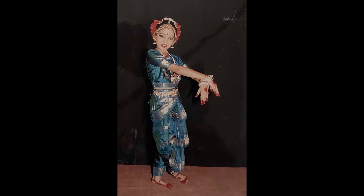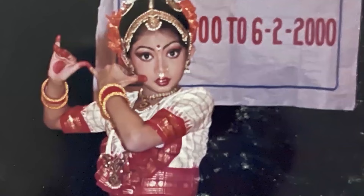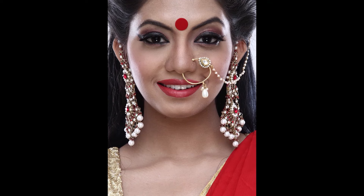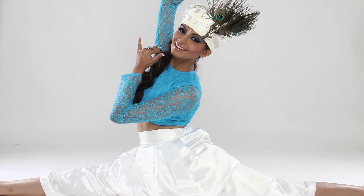My first ever makeup experience was when I was three years old. Yup, you heard that right - three. I'm not talking about just exploring my mom's makeup kit as a child and accidentally applying her lipstick all over my face. I'm talking about professional, full coverage, super heavy dance makeup. I've had that kind of makeup on almost once a month, and as I grew older, I had shows almost every week, sometimes even twice a week. So my face was exposed to a lot of products at a very young age.